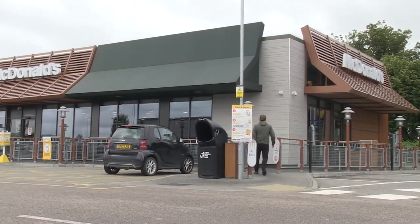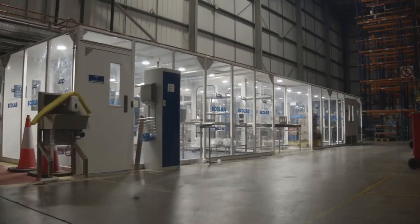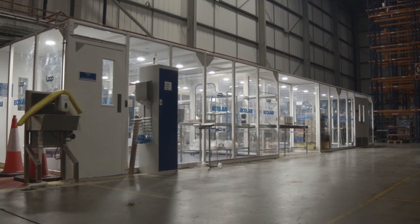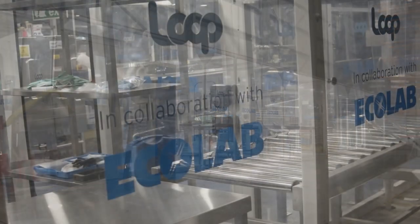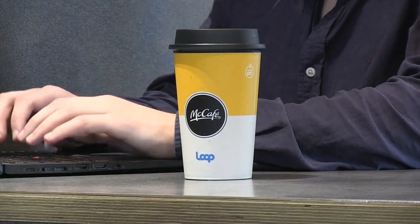McDonald's has launched a sustainable coffee cup pilot in Northampton, partnering with Loop, a global platform aimed at eliminating waste across the world. This pilot is a world first for McDonald's as we continue to look for solutions to reduce our impact on the planet.